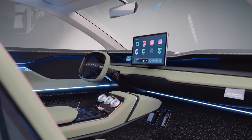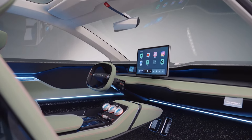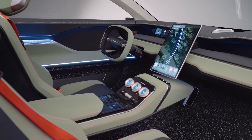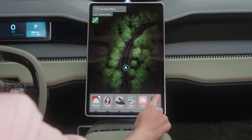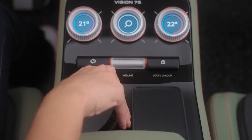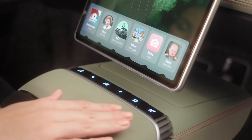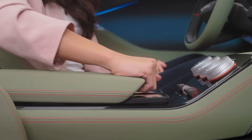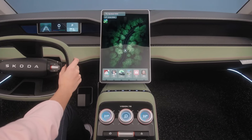Skoda's Vision 7S concept car is more than just a new vehicle — it's a window into the future of car interiors. The focus on sustainable materials, innovative features like the integrated baby camera and rotating touchscreen, and seamless smartphone integration all point towards a more comfortable, convenient and tech-driven driving experience. While some features might be further down the road due to regulations, the overall direction is clear: Skoda is committed to creating car interiors that cater to the evolving needs of modern families.